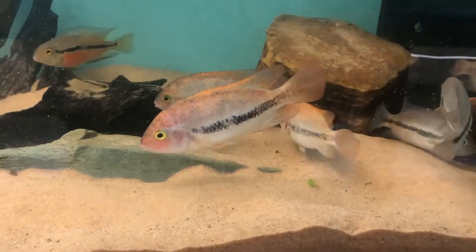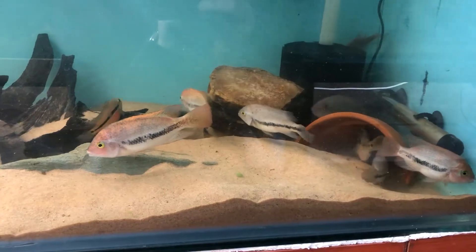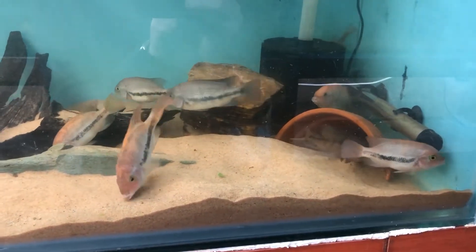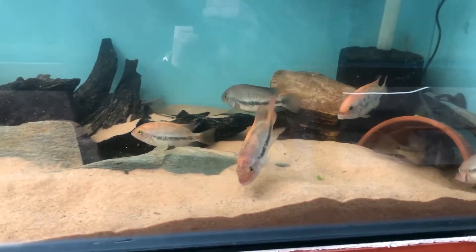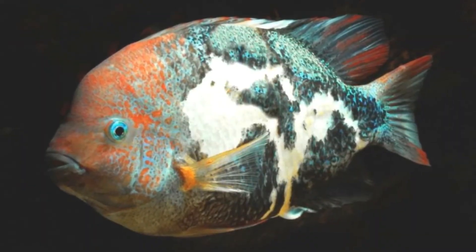There are currently three different natural colour morphs: the normal colouration, a pink colouration, and a marbled colouration. The marble is a cross between the pink and the standard.